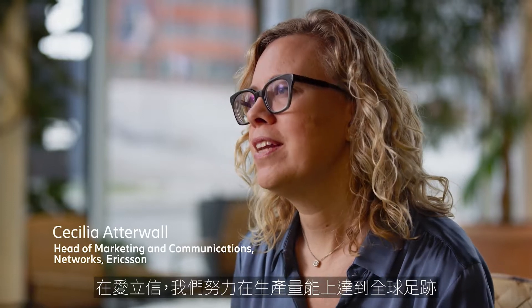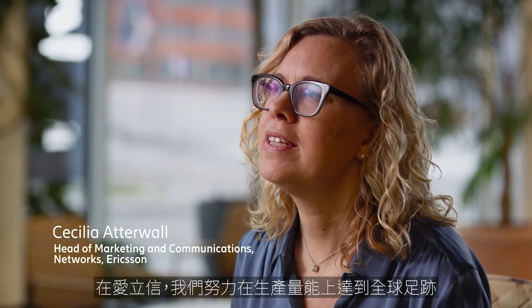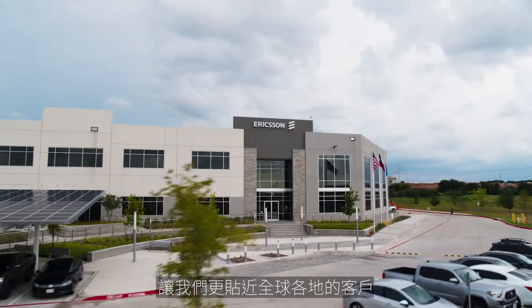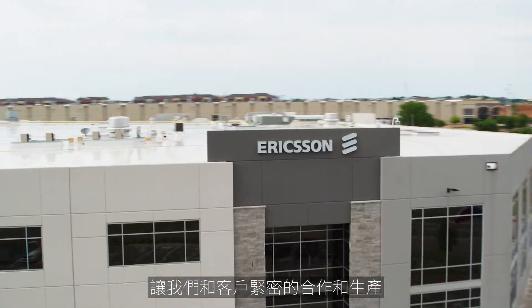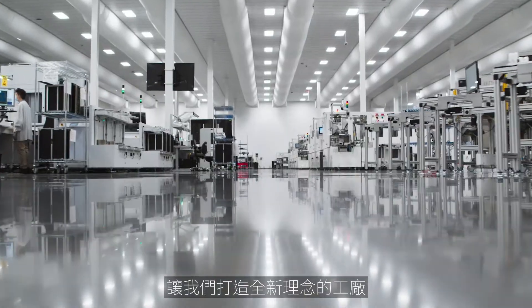As Ericsson, we try and have a really global footprint in our production capabilities to be close to customers all over the world. We wanted to have a factory that could enable us to work closely and produce closely to them. But it was also an opportunity to try and build a new kind of factory.